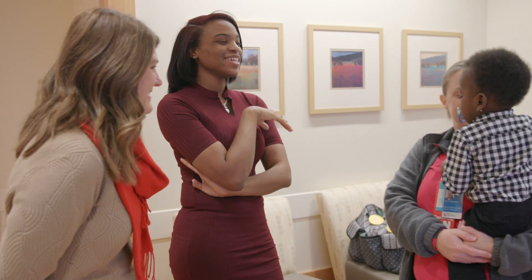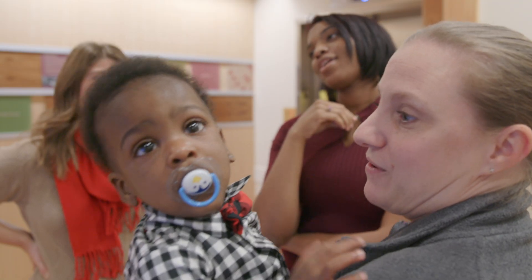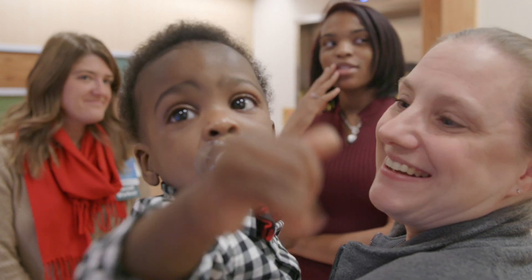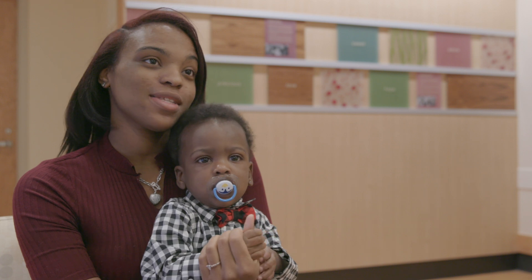As for Anissa, she recently celebrated with Azari on his first birthday, thankful for the decision to be the first at the fetal center to enroll in the study. Together, they are looking forward to a bright future. He's my blessing. That's all I can say. He's a blessing.